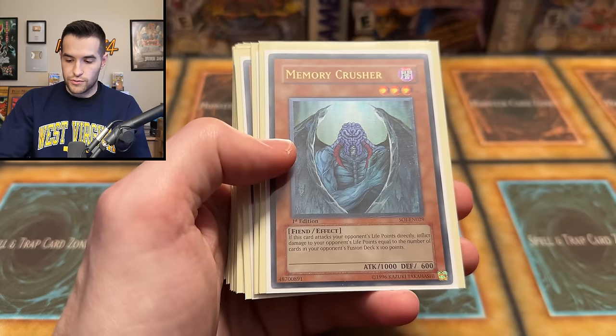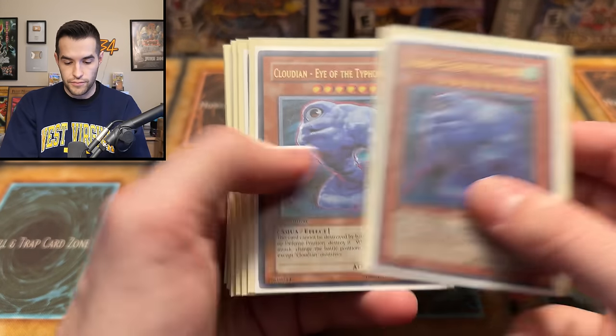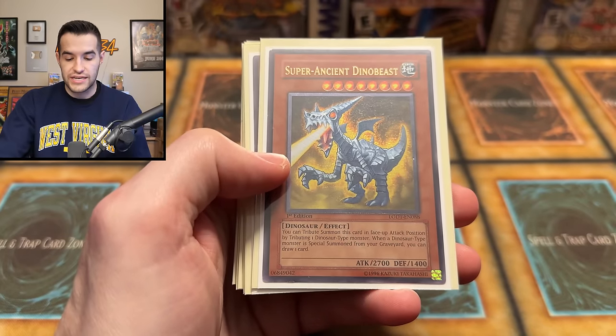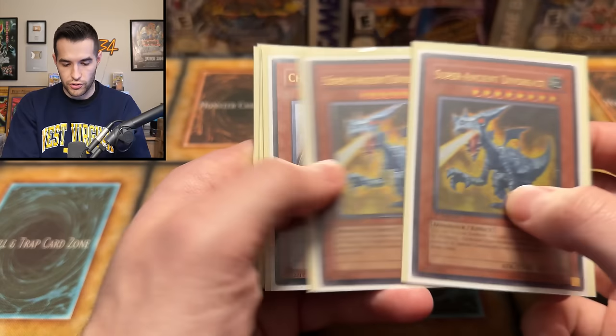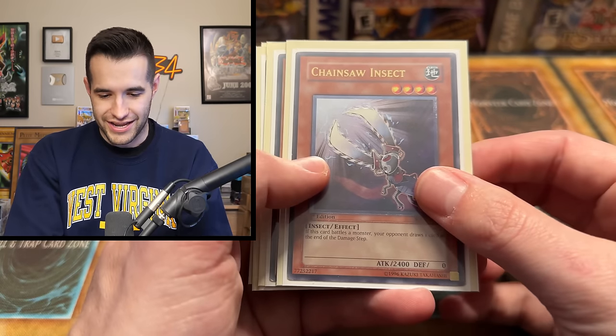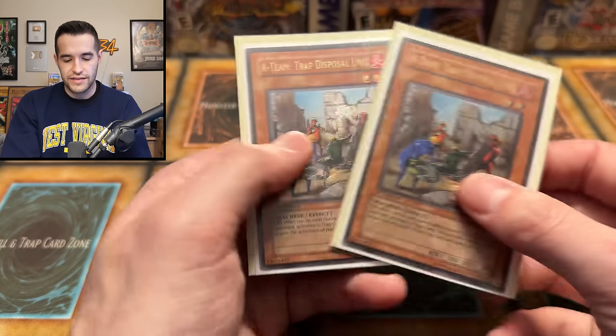Memory Crusher ulti. Cloudy Eye of the Typhoon. Doom Shaman — very nice. Super Ancient Dino Beast. Another couple ultis — it's always in twos, just like the Sith. Very interesting. Chainsaw Insect — got a couple of those. And then it ends with an A-Team Trap Disposal Unit. Interesting.